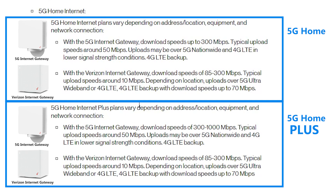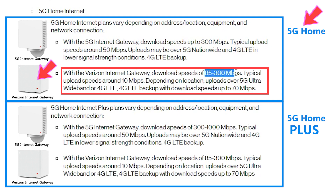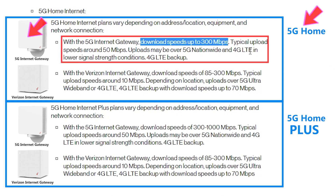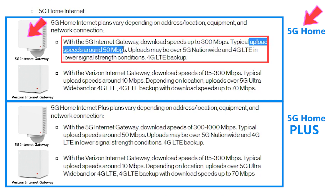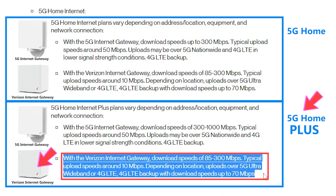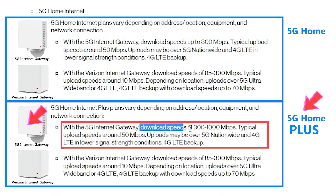It looks like your speed will also depend on the type of equipment that Verizon sends you. For example, I got the Verizon Internet Gateway, but they also have a 5G Internet Gateway. If I'm on the 5G Home plan with the Verizon Internet Gateway, I should expect download speeds between 85 and 300 megabits per second and upload speeds around 10 megabits per second. But with the 5G Internet Gateway, the upload speed can be around 50 megabits per second. And for the 5G Home Plus plan, the 5G Internet Gateway's download speed could be up to 1000 megabits per second.